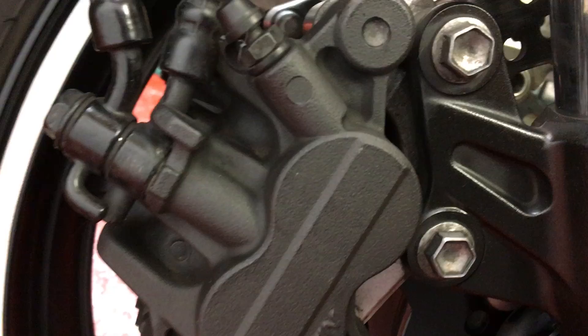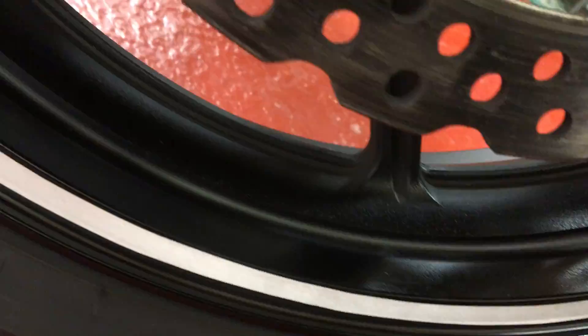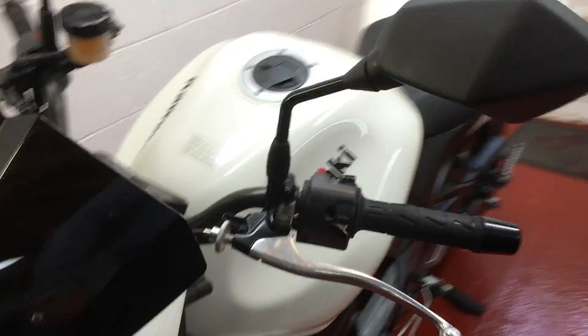Calipers are in great condition, and the discs are good too. Look at the gleam on the wheels. So awesome little bike, ready to go.